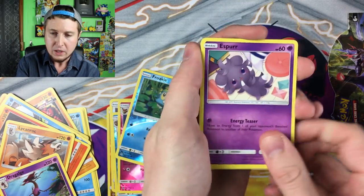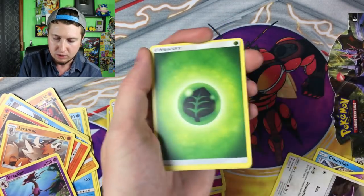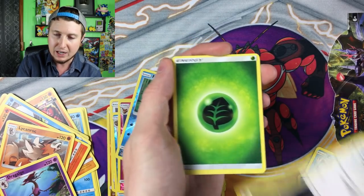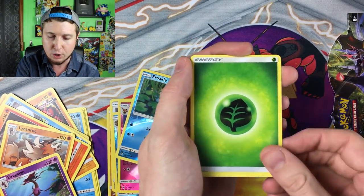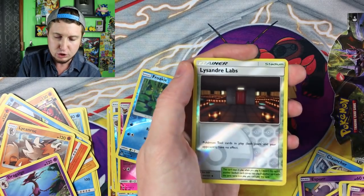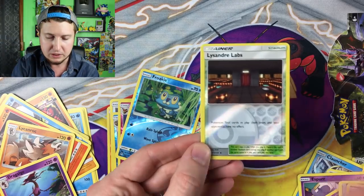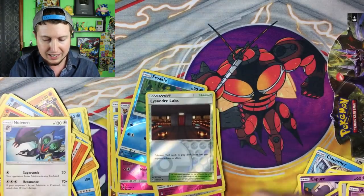Four, two — Espurr, Buneary, Honedge, Exeggcute, Noibat flying out of my hand — go ahead and fly with your buddies. Double Ace Trainer, Judge, Reverse Holo, Lysandre Labs, and a Noivern is the rare. You guys are getting a lot of code cards today.